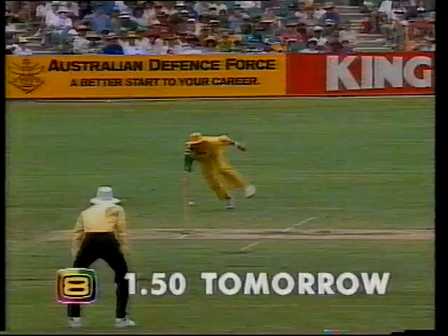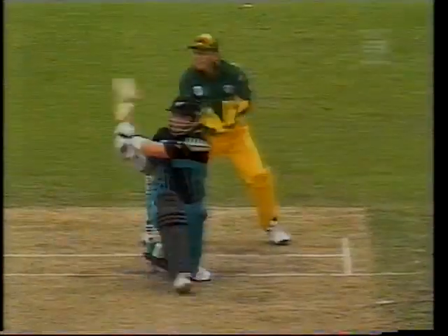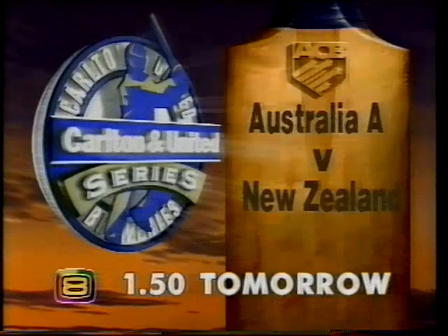1.50 tomorrow. The Aussie young guns are back and ready to show the Kiwis just how it's done. Catch the excitement as Australia A takes on New Zealand, live under lights at the MCG. 1.50 tomorrow on 8.